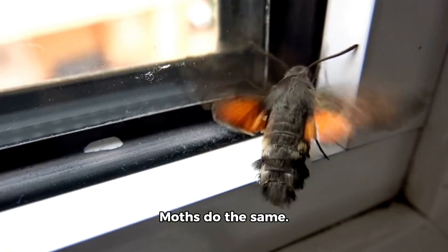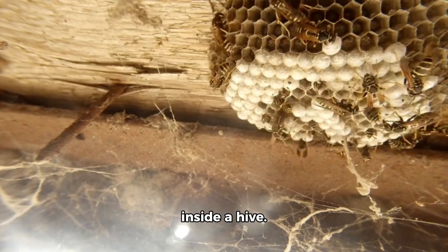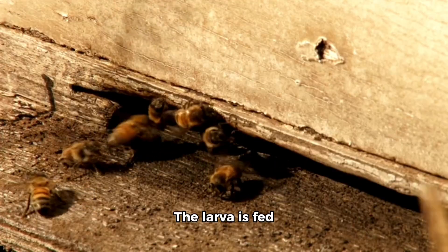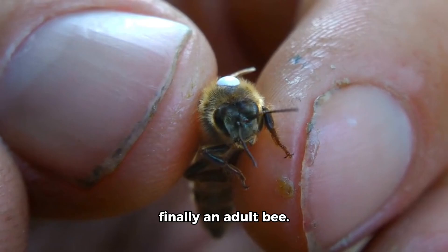Moths do the same — their baby is also a caterpillar. Bees begin as eggs inside a hive. The egg turns into a larva, which is fed by other bees. Then it becomes a pupa and finally an adult bee.